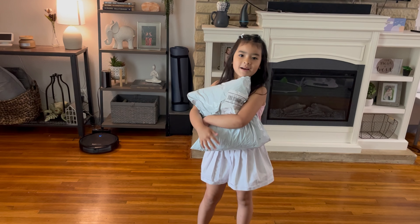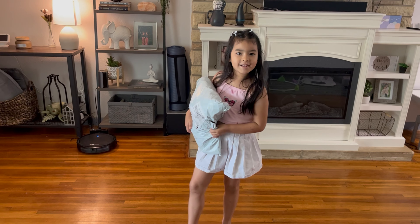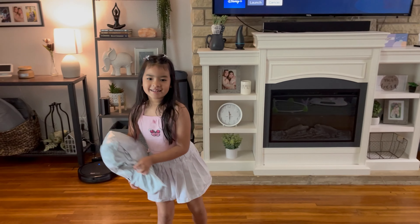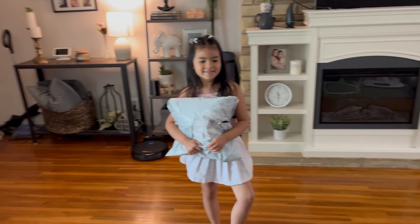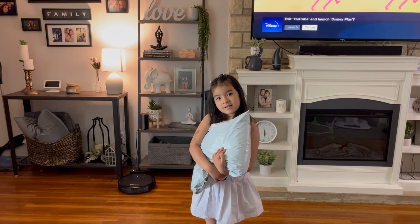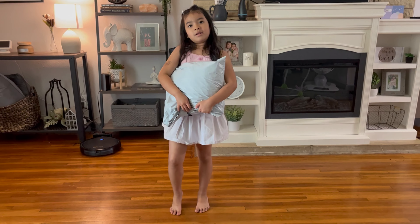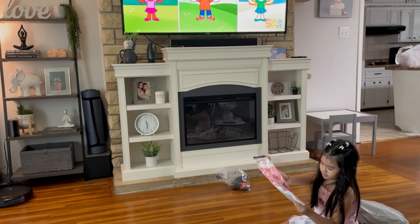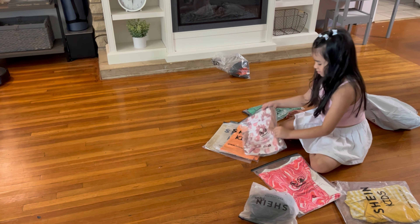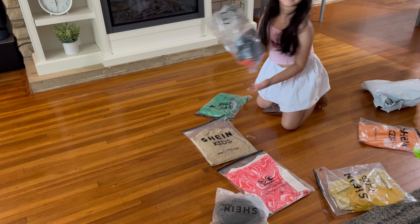Hey guys, welcome back to the video — welcome back to another SheIn video. Stella got a package in and she's going to be opening it. It's just closed right now, but we got other things on the way. So open up the package, Stella. Stella's going to pick which one she's going to try on first. We got some things to try on.